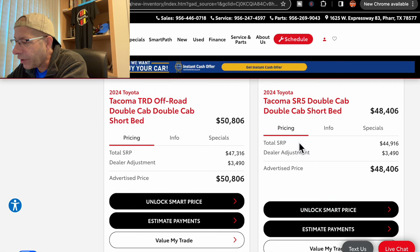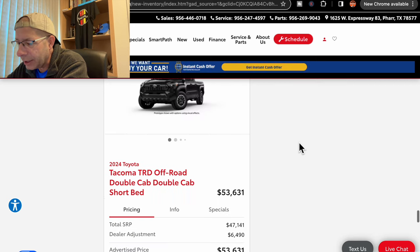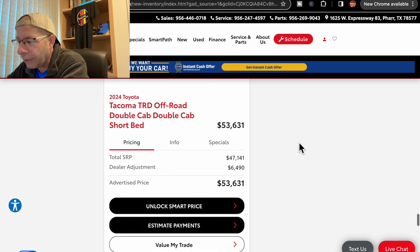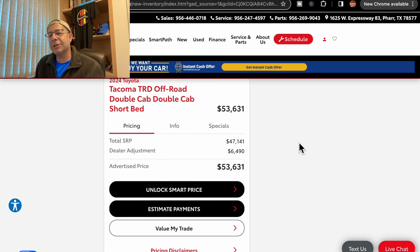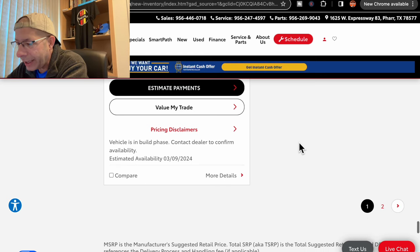Next, we have an SR5 double cab at $48,406, due in on March 9th. Then a TRD Off-Road — this has the biggest dealer adjustment I've seen: $6,490, bringing the price to $53,631. This is due in on March 9th.